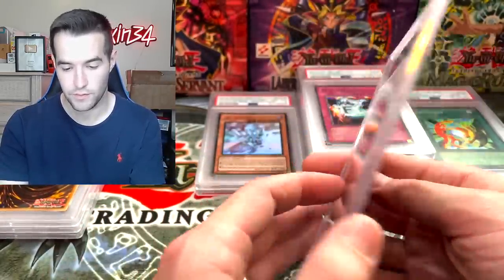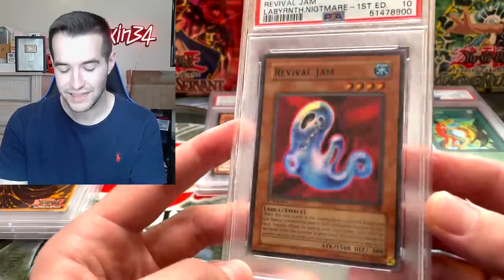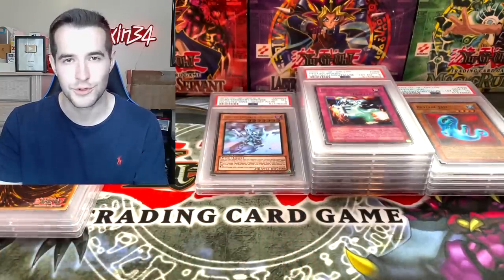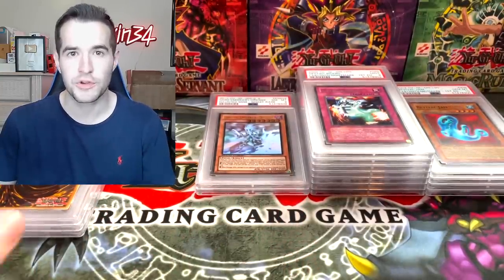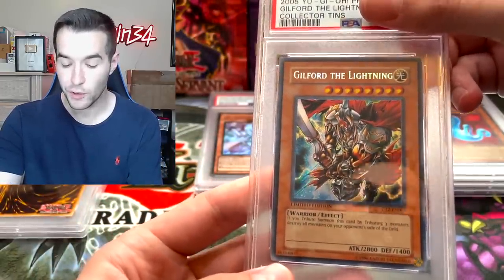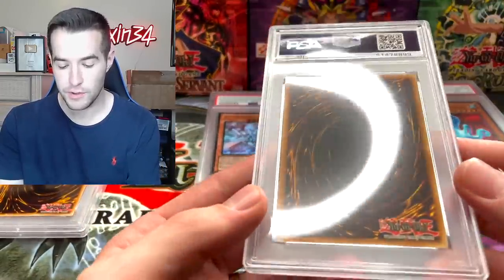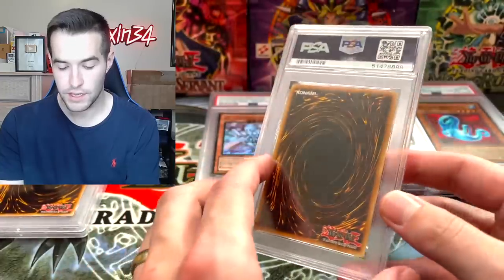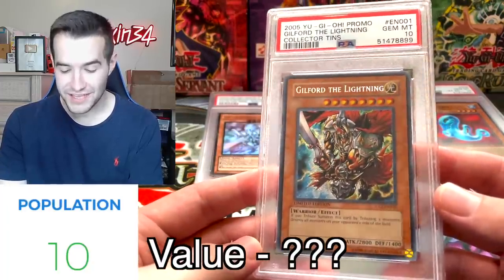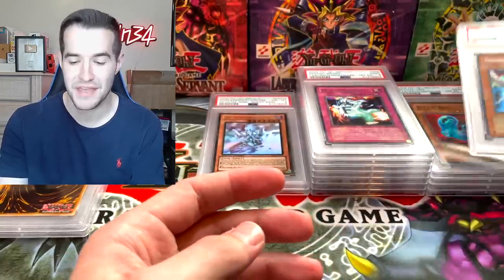Revival Jam PSA 10! I love that blue — it looks really cool. So two out of three of those LON cards got the 10. Unfortunately the Ultra Rare did not, but that's still really awesome. We still got three cards left in this box. Guilford the Lightning — I forgot this was in here. CT2, Secret Rare from the tin. Gem Mint — that is awesome!